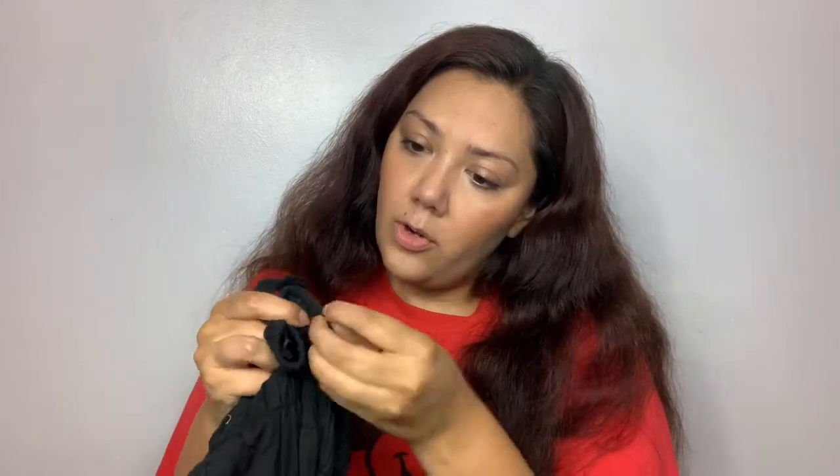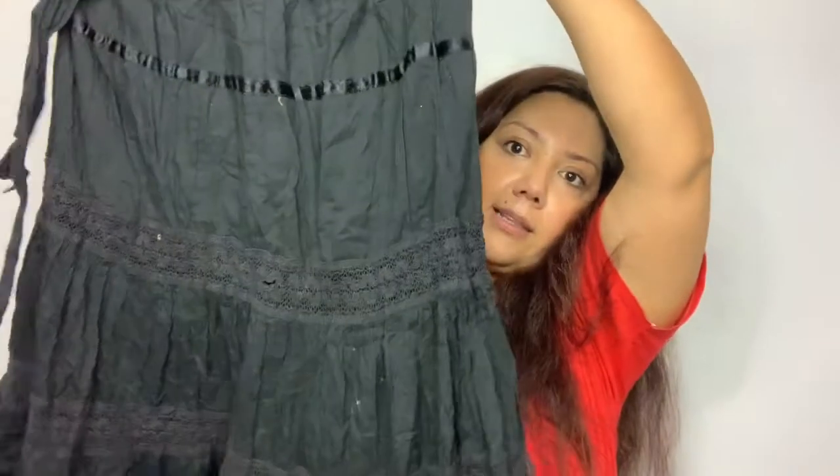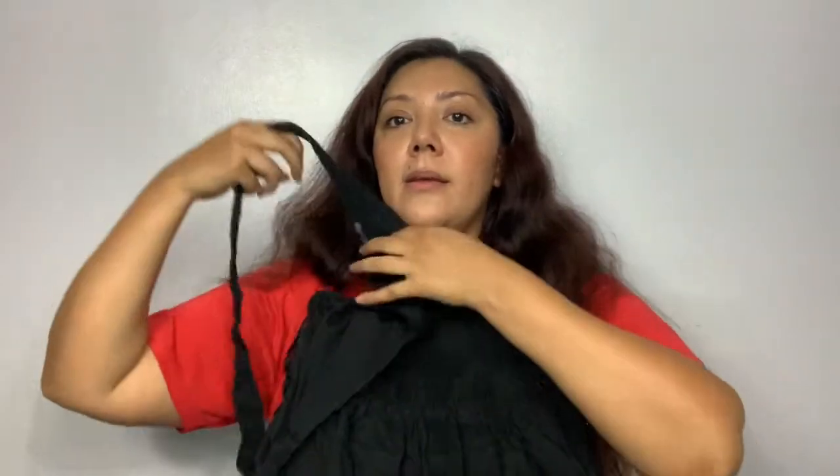I found this dress — it looks like it's new with tags, still has the little plastic coil. It's just a boutique brand called Fire Los Angeles. It's kind of a cotton hippie maxi dress, size small. I love these types of dresses.